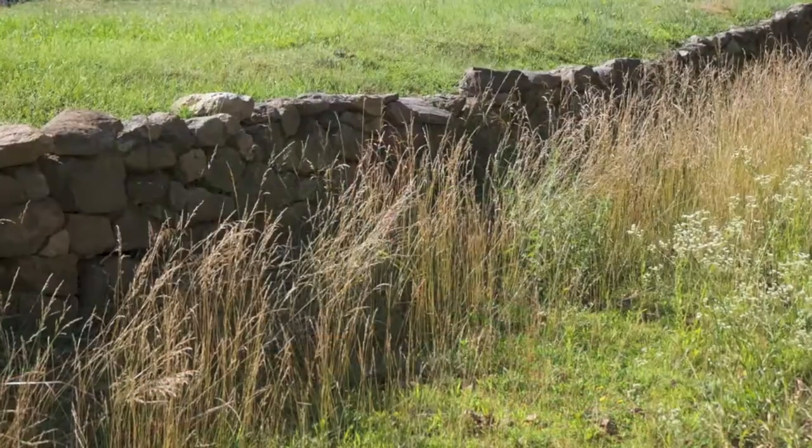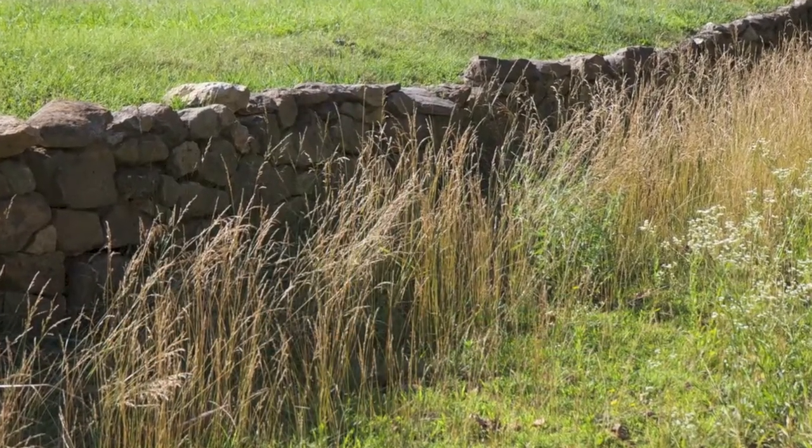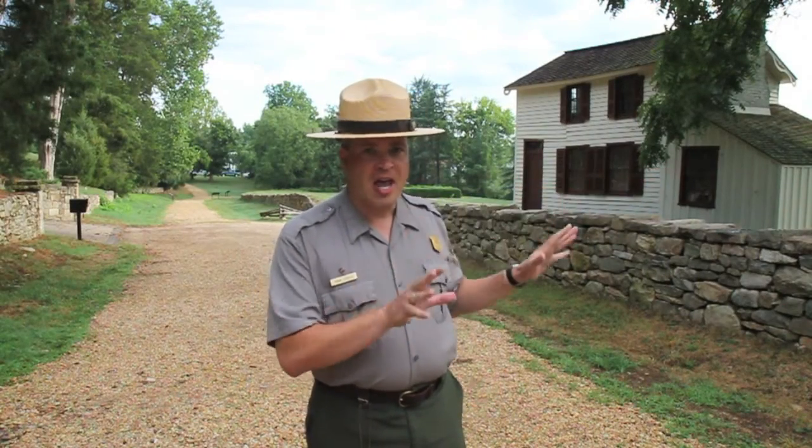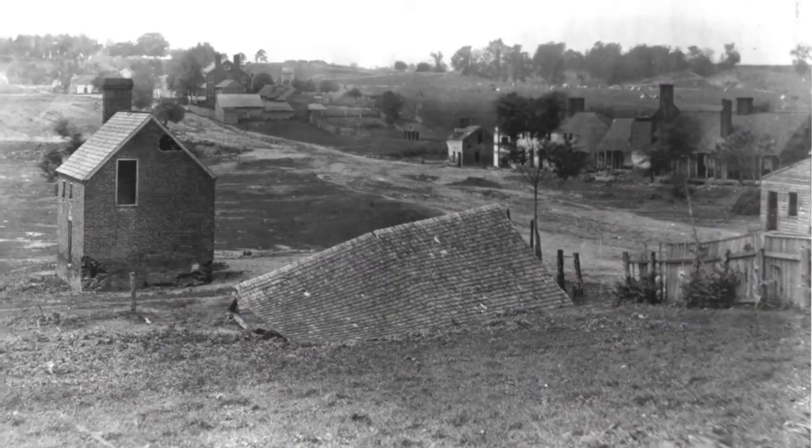It's now 11 o'clock on the morning of December 13th, 1862. We are now standing along the main Confederate battle line at the Sunken Road and the Stone Wall. Confederates here under the command of Brigadier General Thomas Reed Roots Cobb had about 3,000 troops lined up along a stone wall. As the Union troops came out of the city, they had to cross an open plain, every step of which was seen by these Confederates.